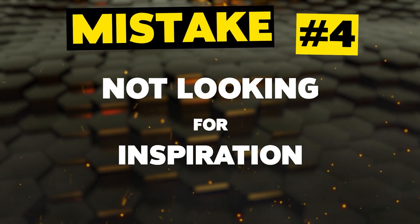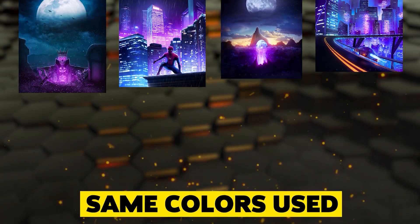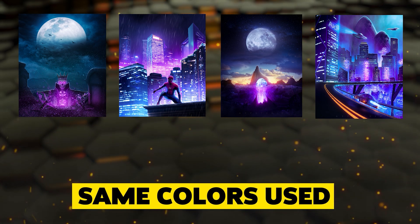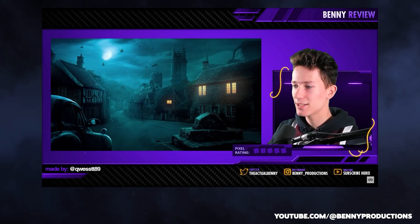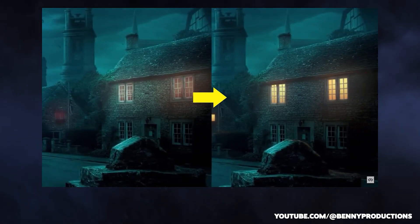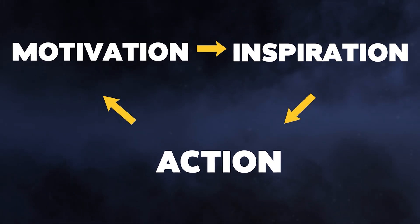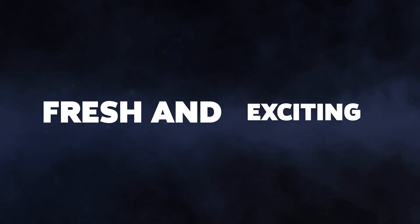Mistake number four: not looking for inspiration. If you don't seek out inspiration, you may end up creating compositions that are similar to what you have already done, or that lack the originality that comes from exploring new ideas. You may also miss out on the opportunity to learn from the mistakes and successes of others, which can help you improve your own workflow. Looking for inspiration can also help you stay motivated and engaged in your journey, and by seeking out new ideas and approaches, you can keep your artworks fresh and exciting.